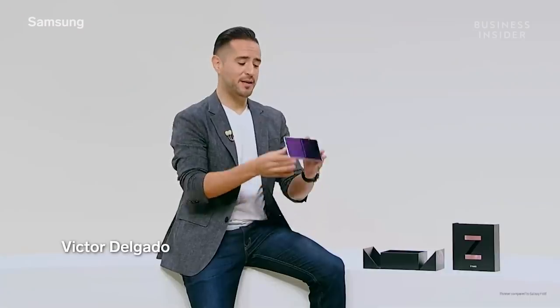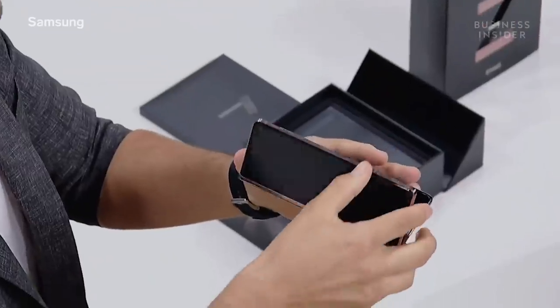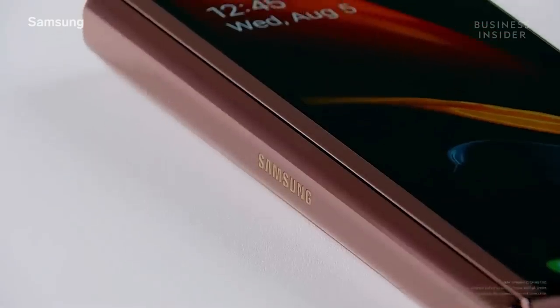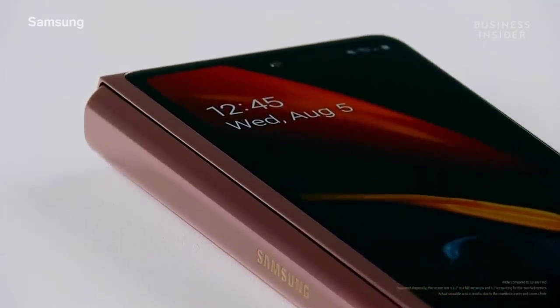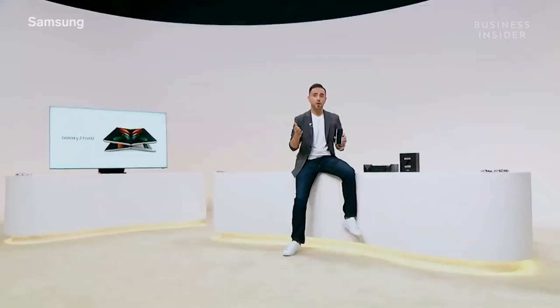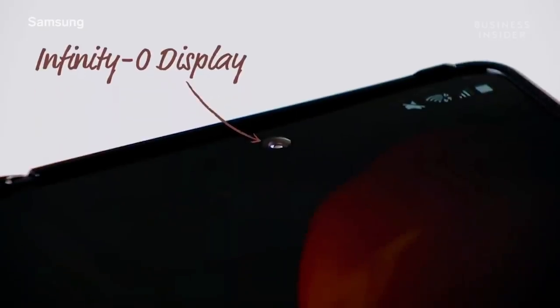The final reveal: the all-new Galaxy Z Fold 2. The body is thinner, and we minimize the gap between the screens. The new Z Fold 2 sports a wider 6.2-inch full-cover display with no compromises, so even when it's closed you have a full smartphone experience. Open the device, and you can access an even more immersive viewing experience — bringing our Infinity-O display to the Z Fold 2 across a beautiful 7.6 inches.